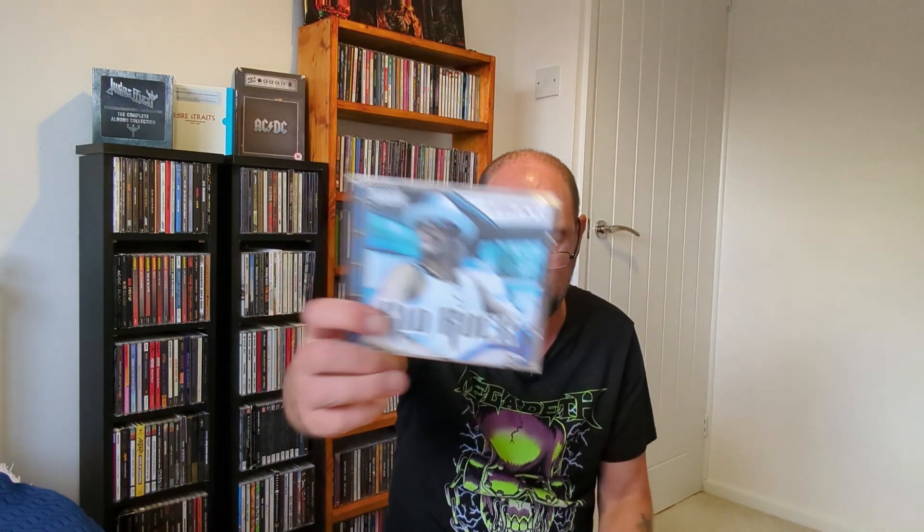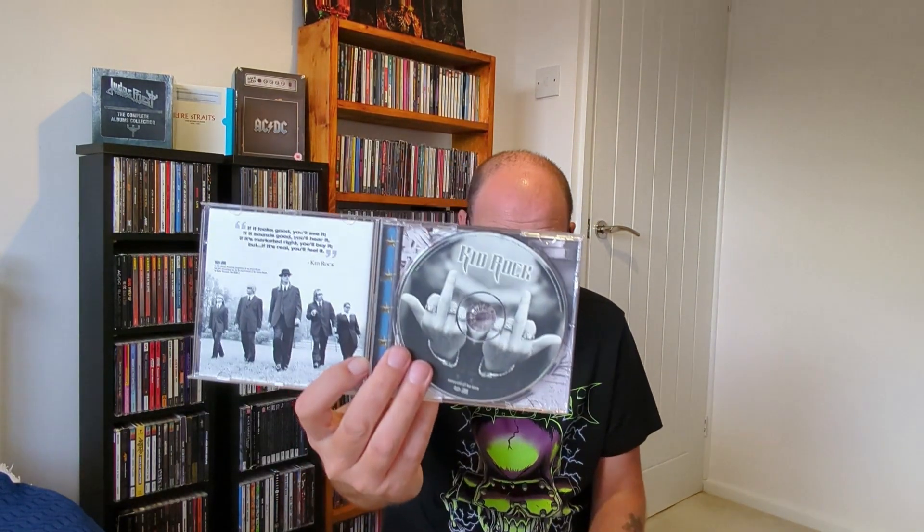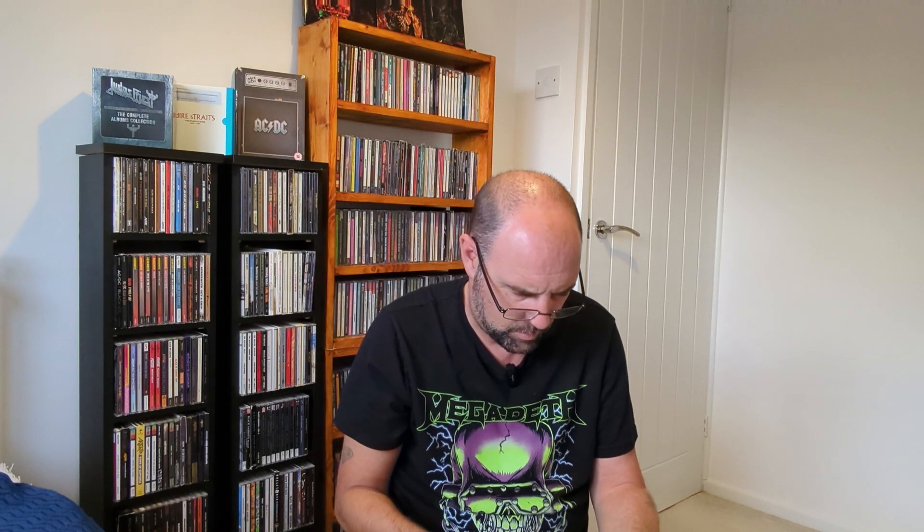Kid Rock's Cocky — bit of a guilty pleasure, probably not his best album. Standard Kid Rock-esque stuff — actually not a bad album really, it's okay. Snoop Dogg's Bush — one of his latter ones. Comes with a slip case and a very blue inner. This was produced by Pharrell Williams, with a lot of the songs written by him as well. 2015 this came out, so not that old.